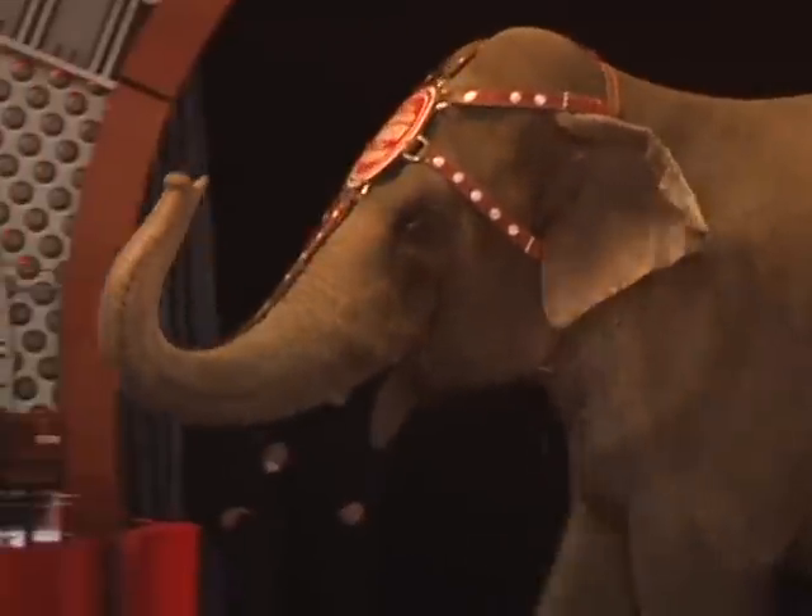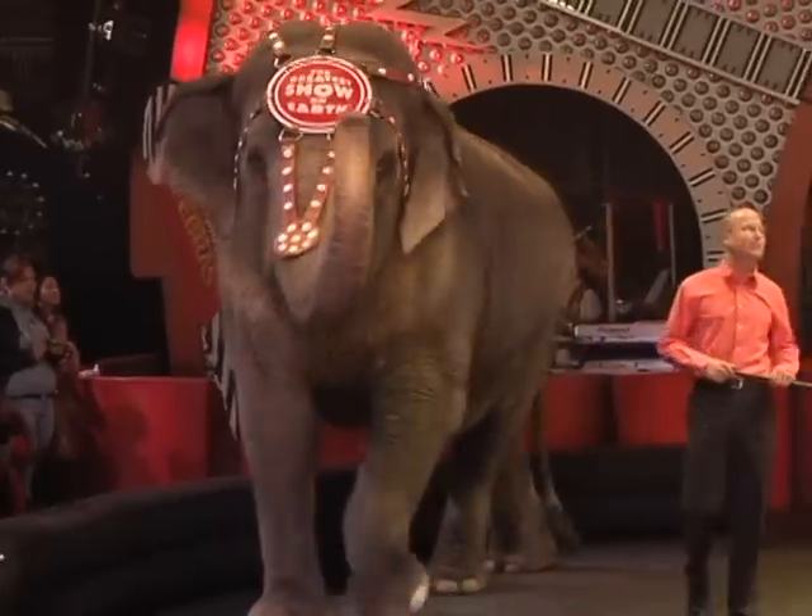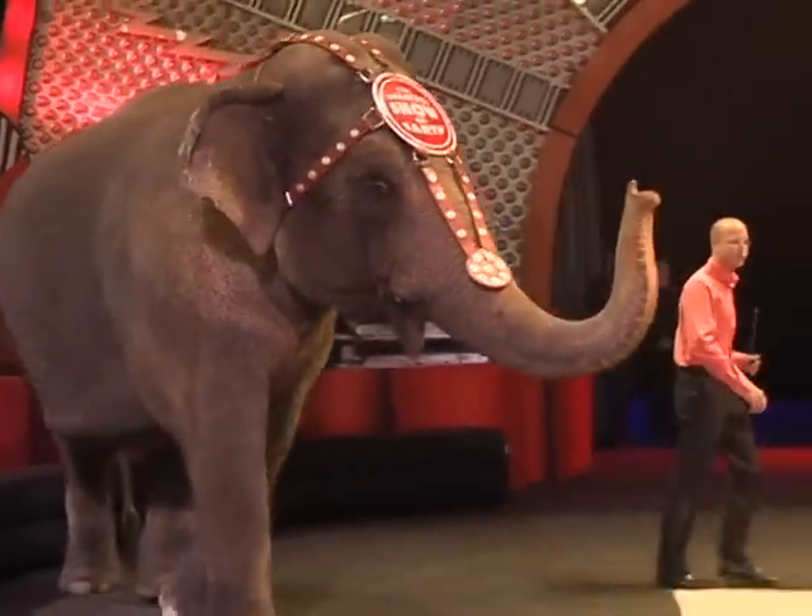Elephants have 50,000 muscles and tendons in their trunks. She can pick up a raw egg without even breaking it, or possibly even rip a tree right out of the ground from its roots.